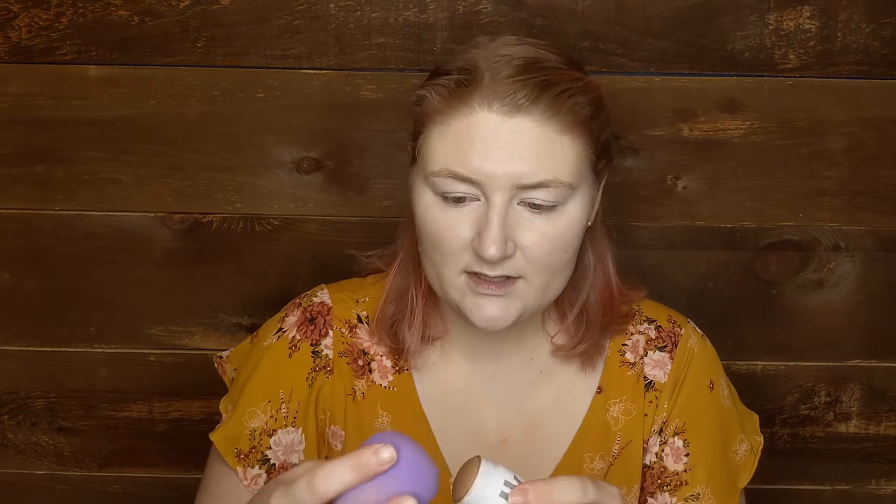I've got a little blemish up there. This is the Milk Makeup Cream Bronzer in Baked. I'm just going to pick this up on my sponge and bronze up the face — not that I need it.